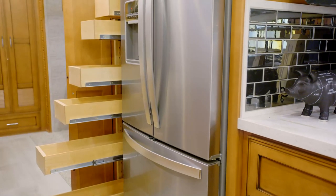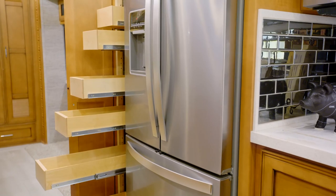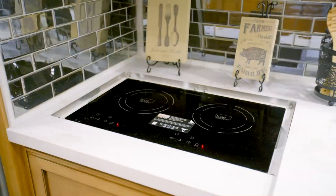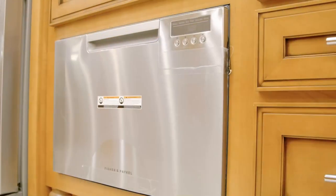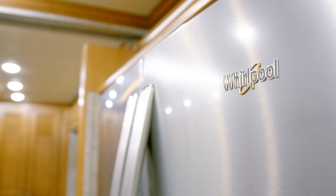Superstar's standard appliance package features a Norcold refrigerator with brushed aluminum door insert panels, a three-burner recessed gas cooktop with a cover — or, as seen here, an induction cooktop — and a stainless steel convection microwave. If you wish, you may add an available dishwasher or Whirlpool refrigerator.